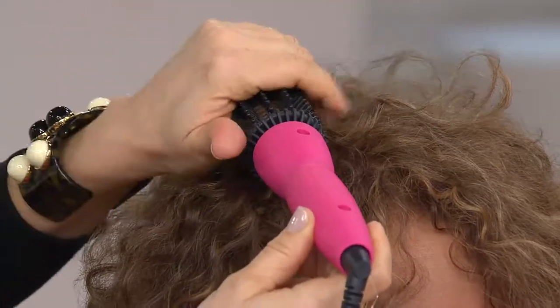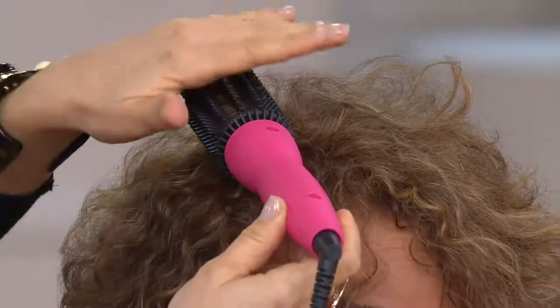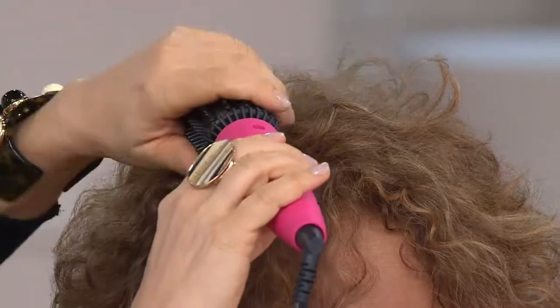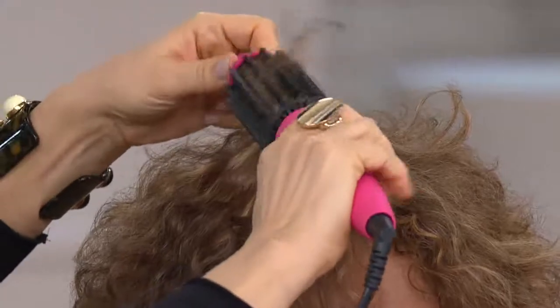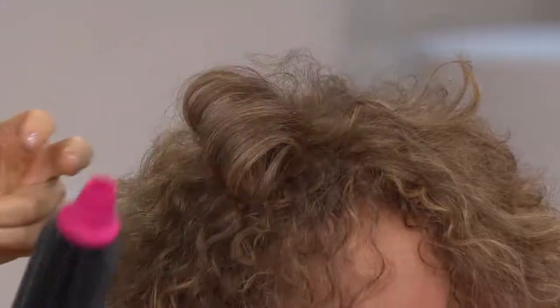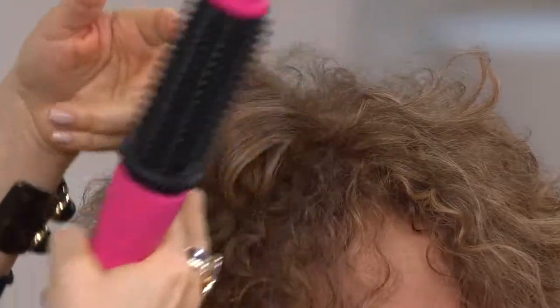These teeth are going to protect you from burning. I have this right on Sue's scalp and I'm not burning her — I'm touching it. When you touch it at home or touch your scalp, you're not going to burn yourself. Every time you get this perfect volumized curl that has lift, shine, and body.